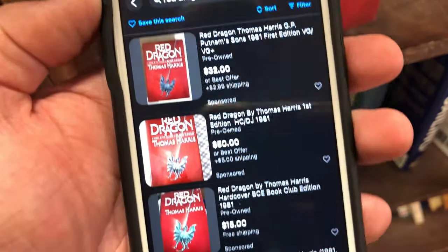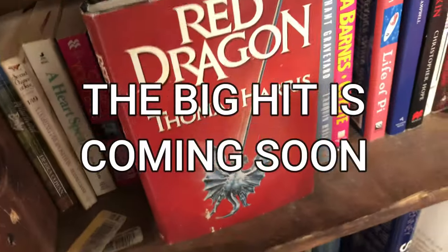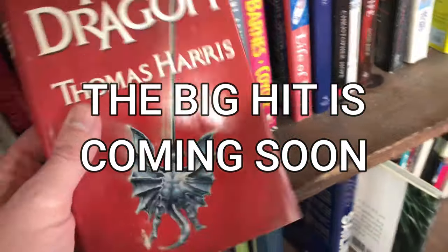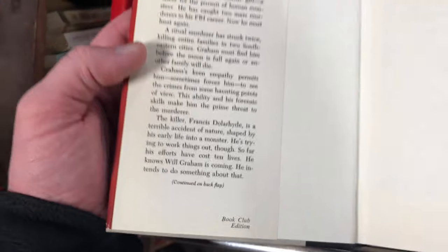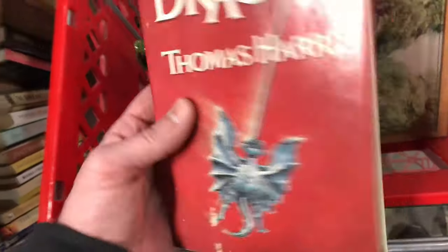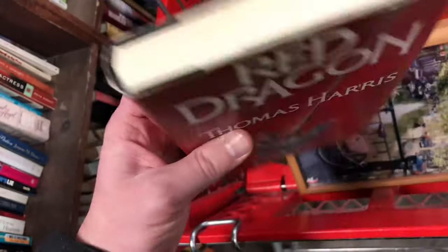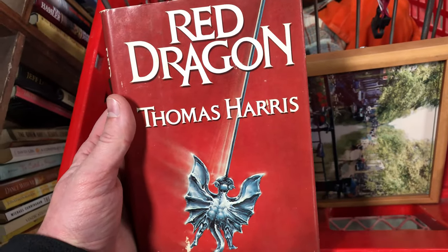Over in the book section I found Red Dragon — the first edition, which introduced us to Hannibal Lecter. You'd think that's worth 50 bucks, but when you open it up it's the book club edition, which is worth less. It's the reverse of what I found yesterday. It's still worth picking up though — I paid 50 cents and I'll get about 20 bucks for it.